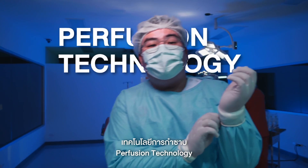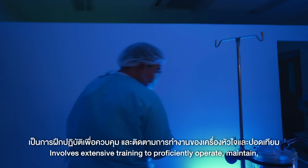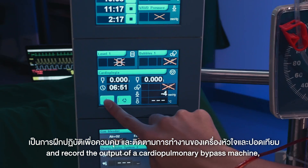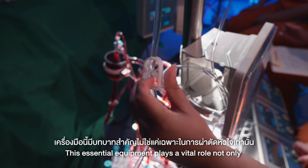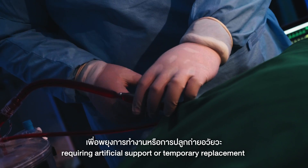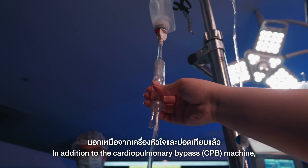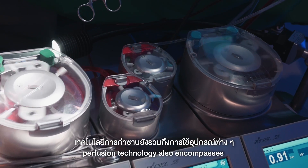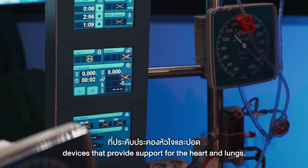Perfusion technology involves extensive training to proficiently operate, maintain, and record the output of a cardiopulmonary bypass machine, commonly known as a heart-lung machine. This essential equipment plays a vital role not only in heart surgeries but also in any medical procedure requiring artificial support or temporary replacement. In addition to the cardiopulmonary bypass machine, perfusion technology also encompasses the utilization of diverse mechanical devices that provide support for the heart and lungs.